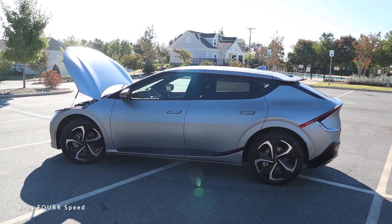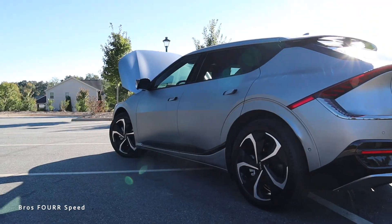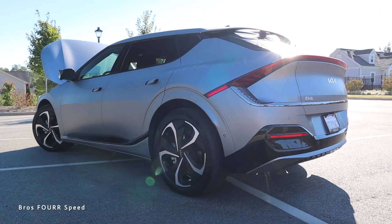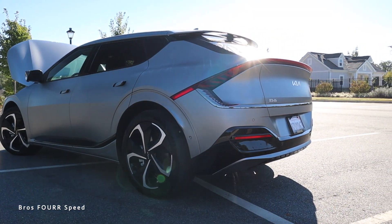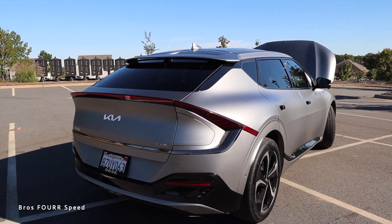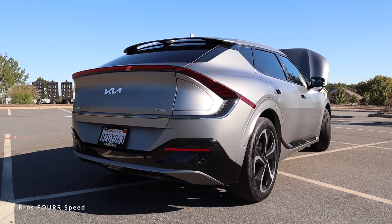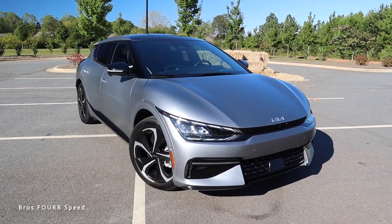That 80 percent charge is about 217 miles, and the overall range is around 274 miles. The curb weight is 4,500 pounds and it can tow up to 2,300 pounds. Overall length is 184.3 inches with a wheelbase at 114.2 inches, width at 74, height at 60.8 inches, and ground clearance of 6.1 inches.